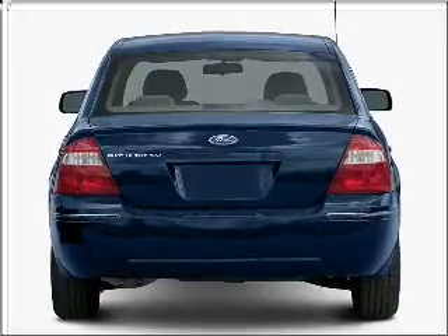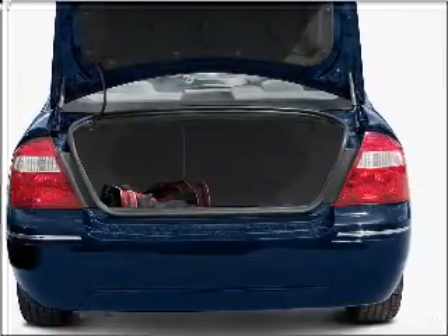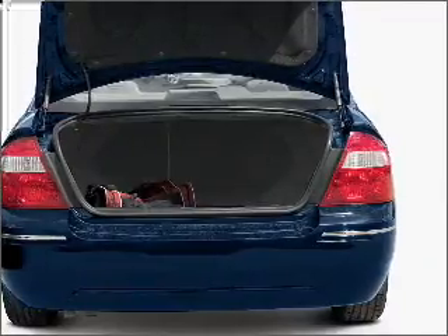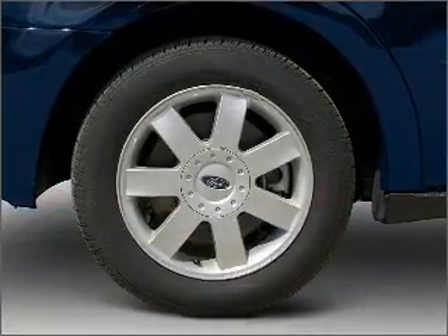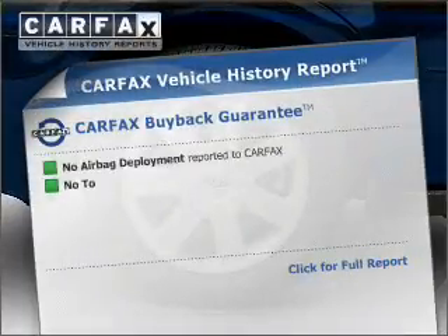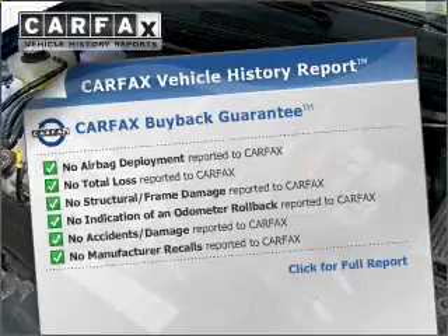Connected to a smooth-shifting six-speed automatic transmission, premium wheels lend a distinctive appearance. You will appreciate the safety feature of anti-lock brakes. Indulge in the comfort of heated seats. This vehicle comes with a CARFAX report, which reduces your buying risk by providing the vehicle's history before you purchase.